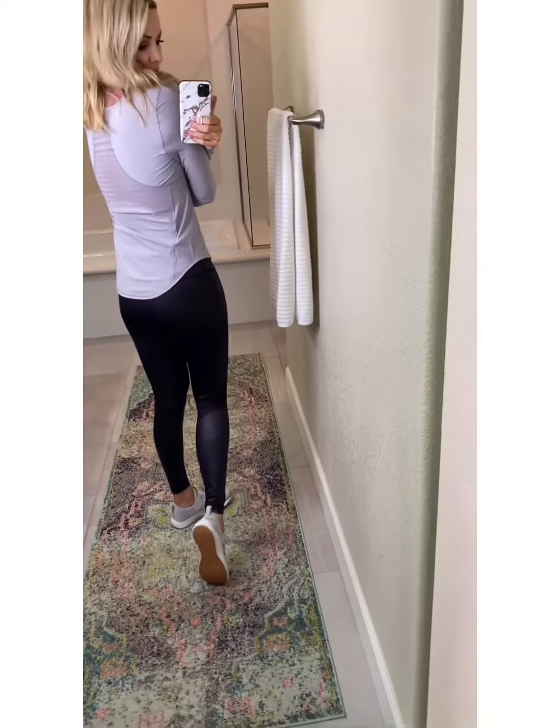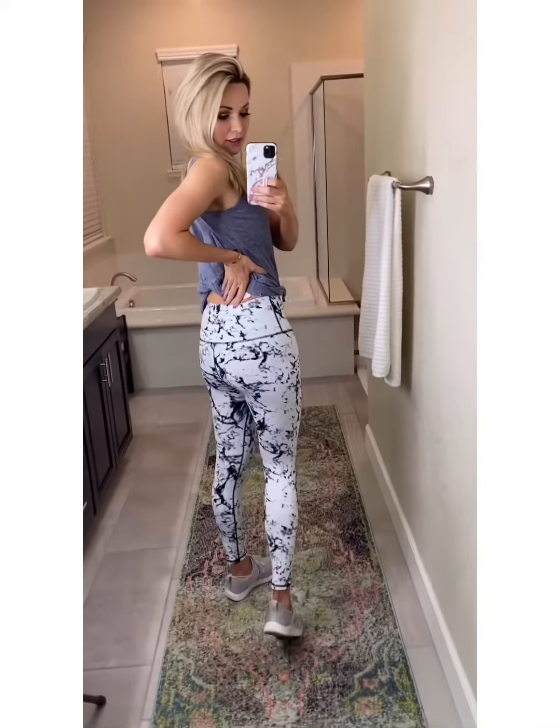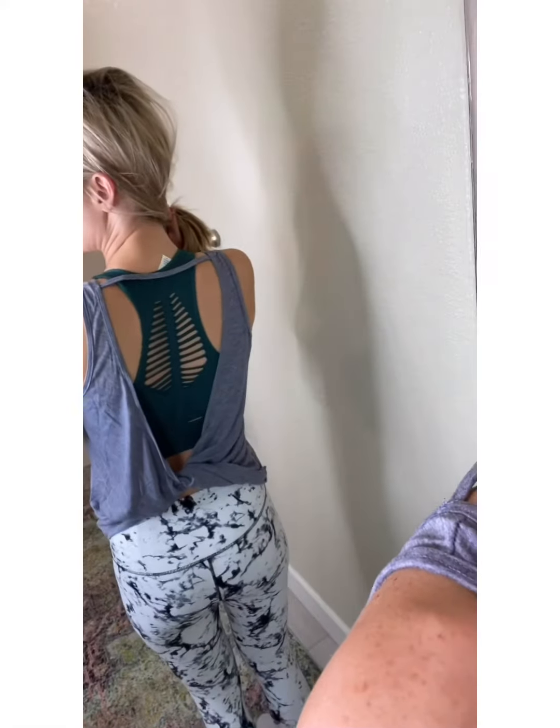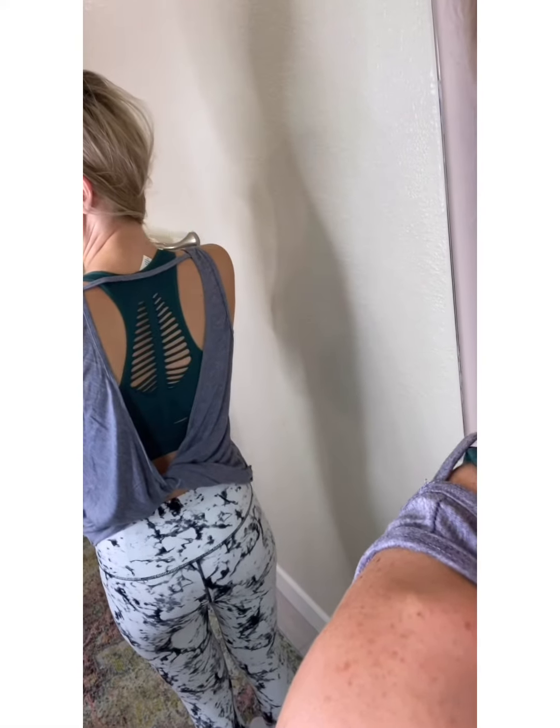Very cute. These pants are a good material — they don't show anything when you squat even though they're white, so they're squat proof. This tank comes in a bit; you can see that it kind of twists on the bottom and the whole back is open. There's another great sports bra option here with a fun cutout back detail.